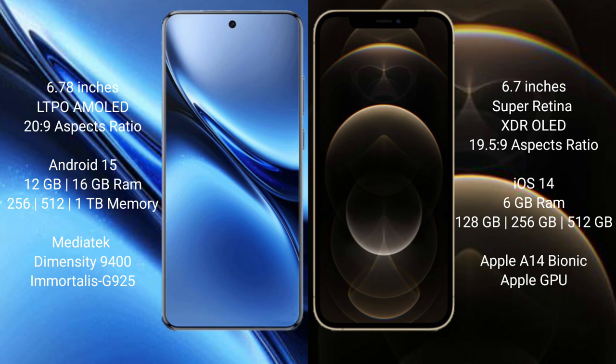Vivo X200 Pro comes with 12GB or 16GB RAM and 256GB, 512GB, or 1TB internal storage. It is powered by the MediaTek Dimensity 9400 processor with Mali G925 GPU.